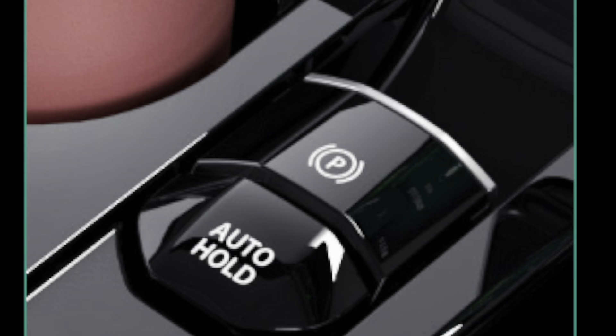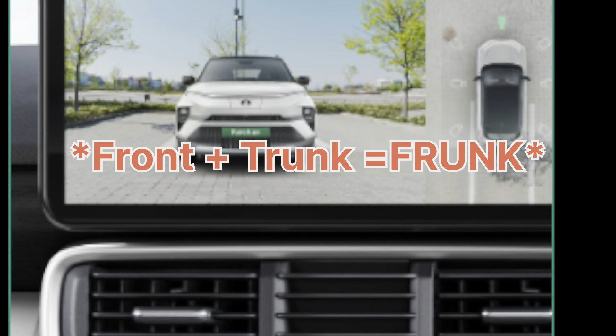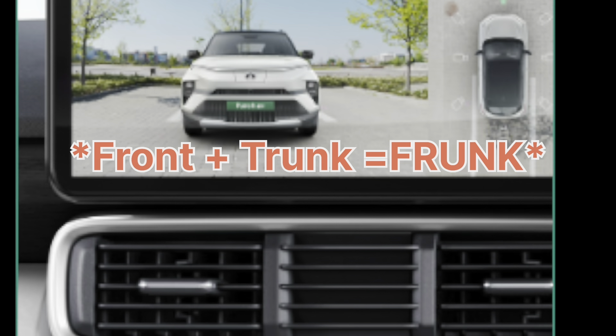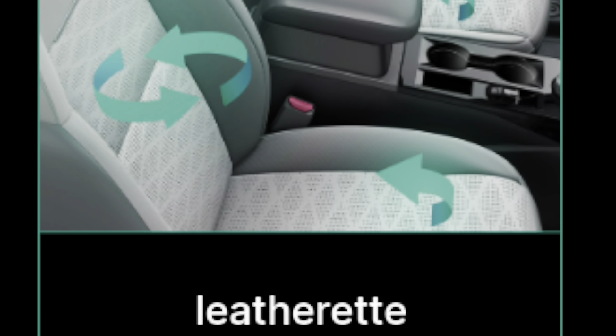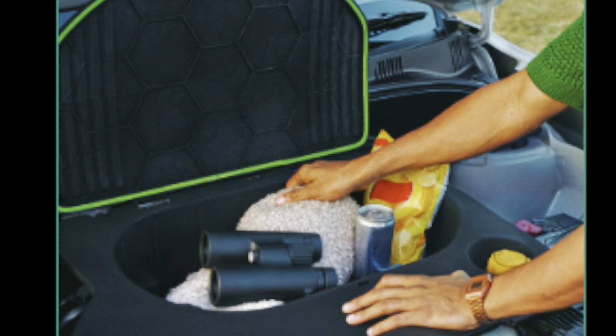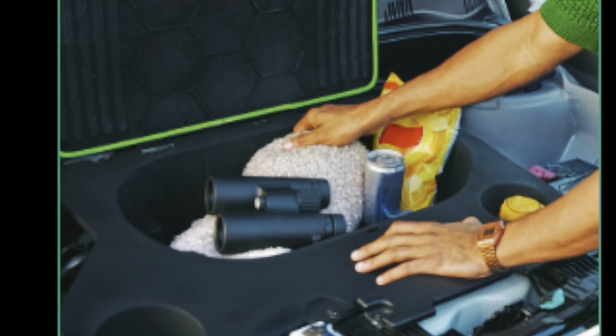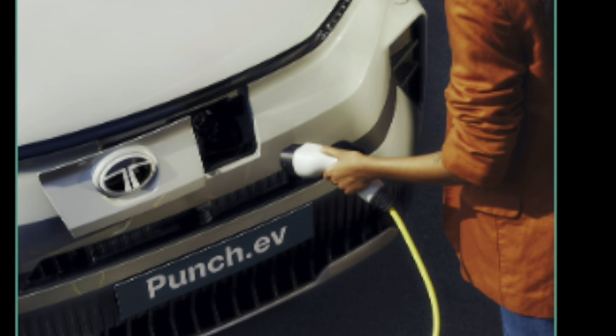The newly launched Punch EV has very cool features like frunk, EPB, 360 degree camera, ventilated seats, and a neatly organized information cluster. I am going to talk about all the good features that this car has. But there are some things which I don't like personally, so please watch till the end to get to know them.